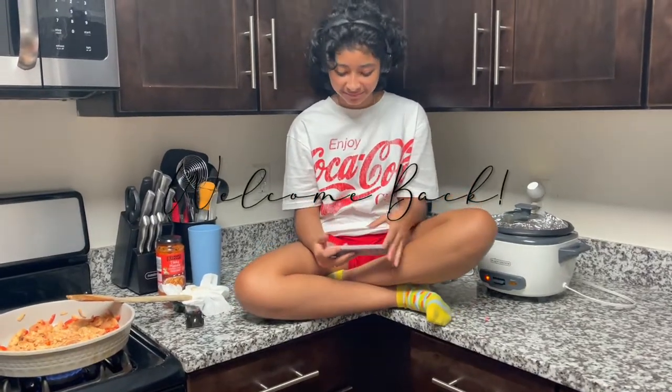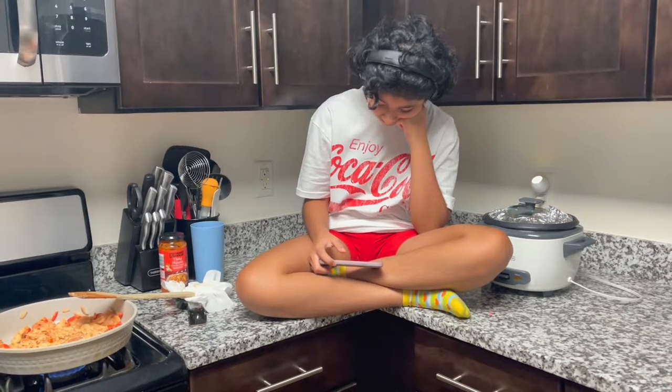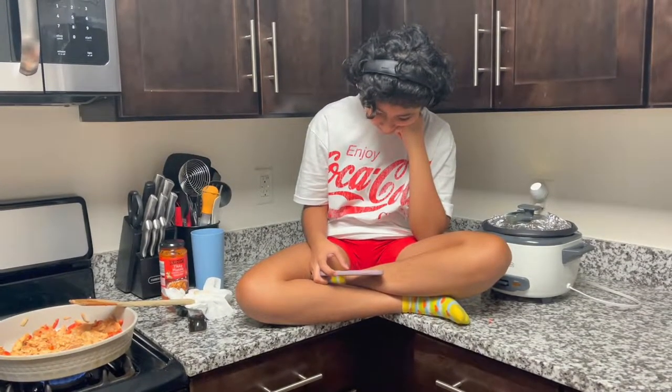We decided to try a new recipe: tikka masala. I asked Jada to wash the chicken and the rice, and this is what she does.